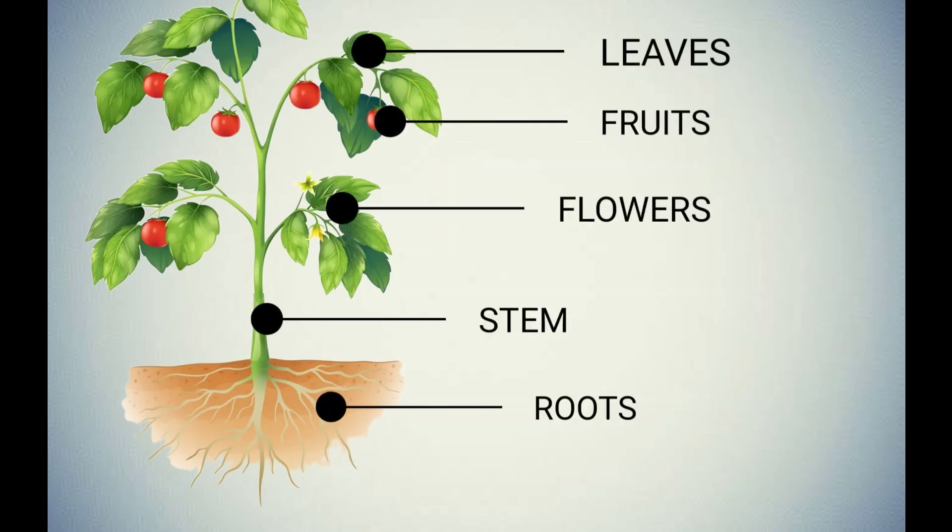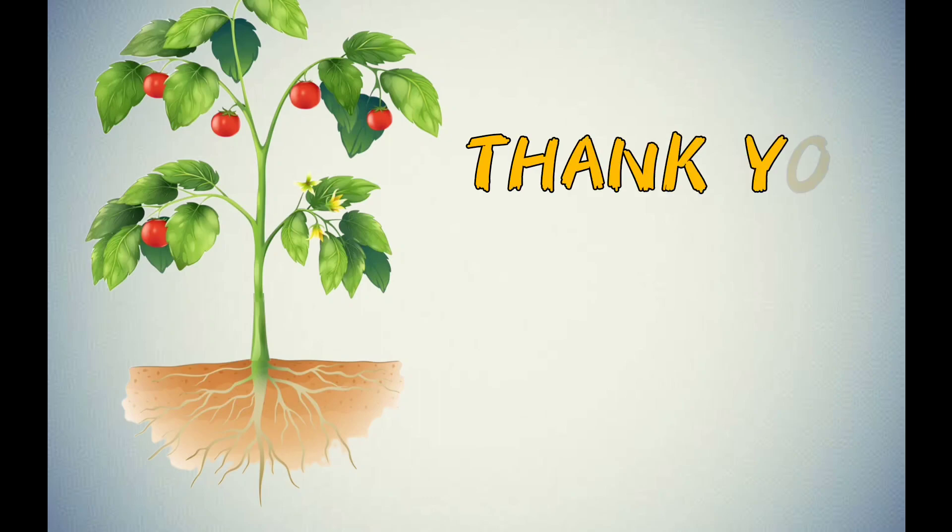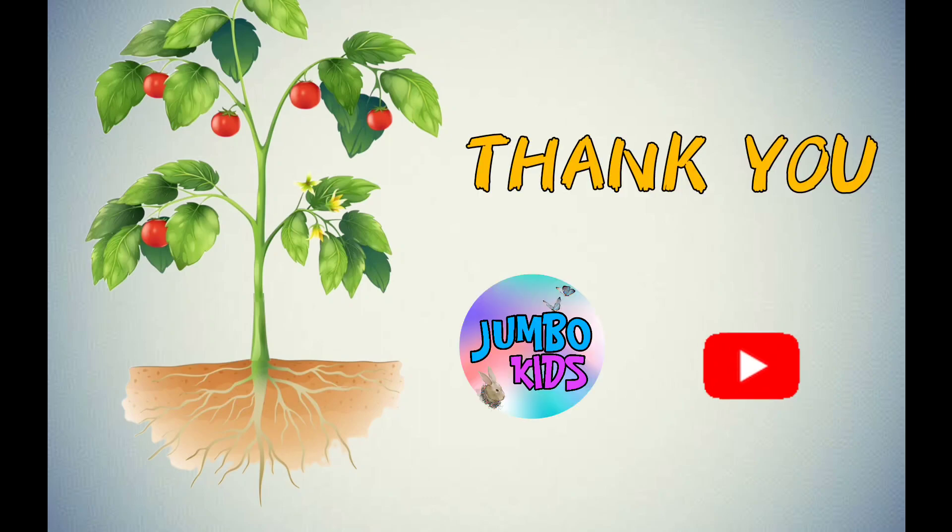Remember, each part of a plant has a special job, just like different parts of our bodies. Roots soak up water and nutrients, stems support the plant, leaves make food, flowers make seeds, and fruits help in spreading more plants.